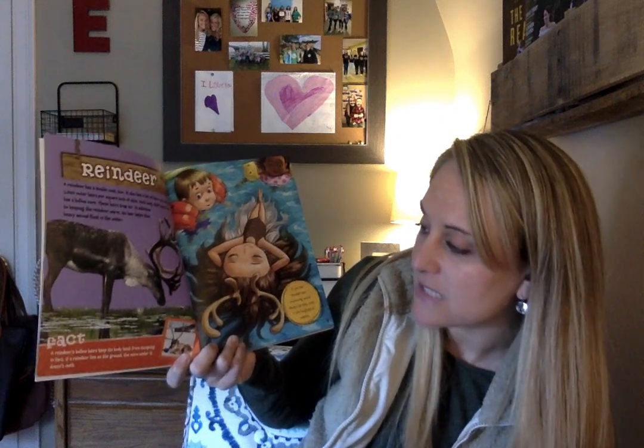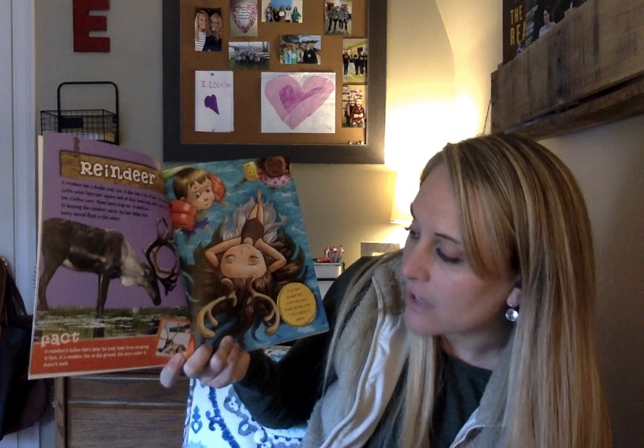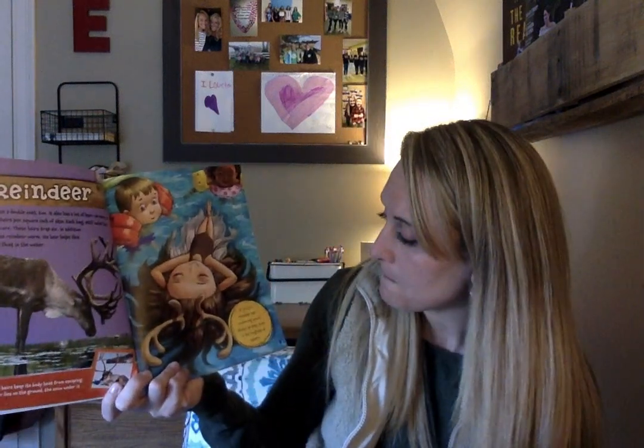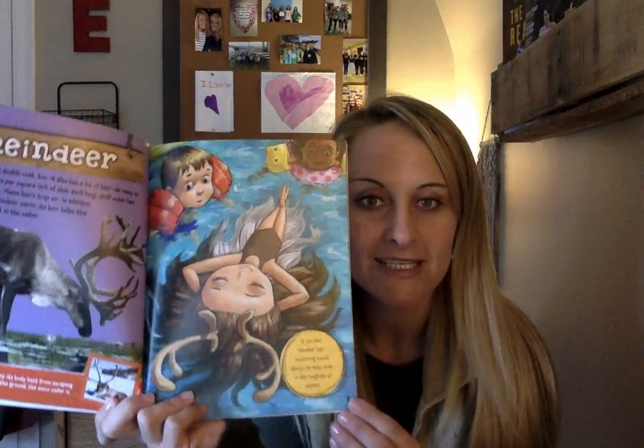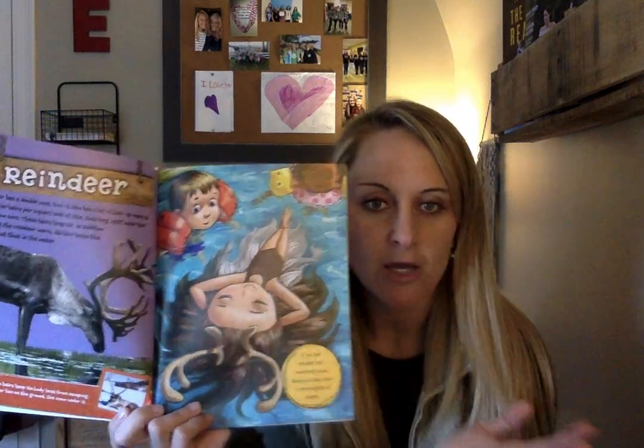The fact on the bottom says a reindeer's hollow hairs keep its body heat from escaping. In fact, if a reindeer lies on the ground, the snow under it doesn't melt because the hair keeps the heat right there. That's pretty cool. If you had reindeer hair, swimming would always be easy, even in the roughest of waters. She's not even swimming — her reindeer hair is helping to keep her floating.